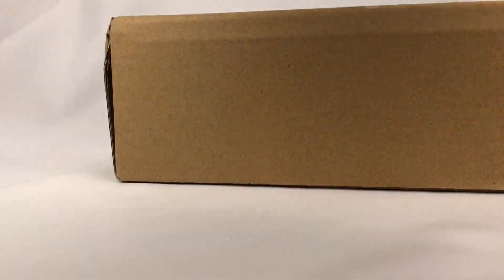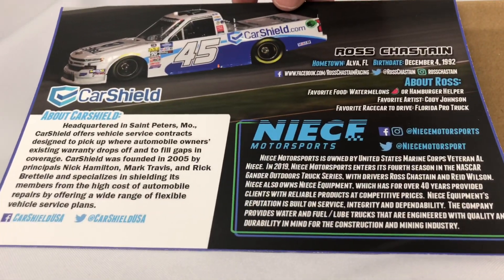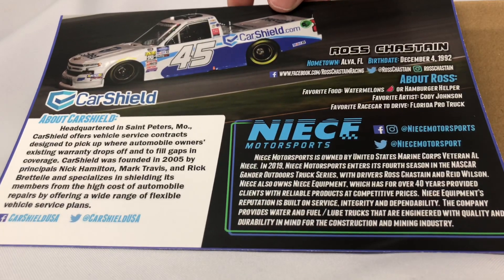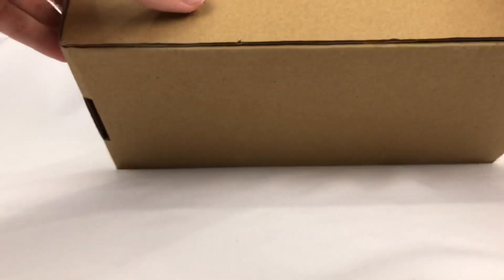Pretty cool. It has his facts, his birth date — from Elva, Florida. Yeah, it's a nice little touch to throw in. Alright, so let's move on to the diecast.